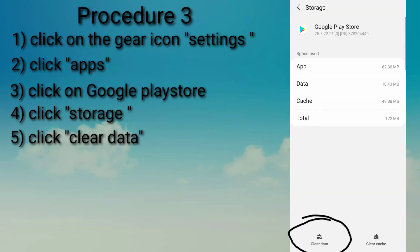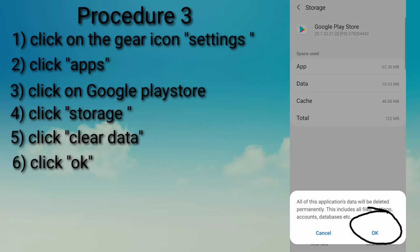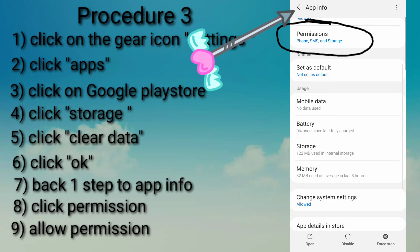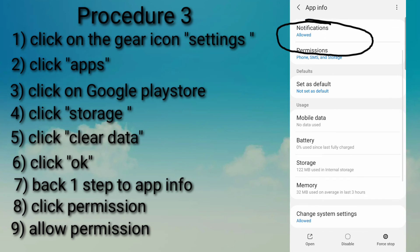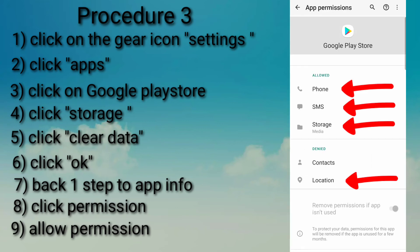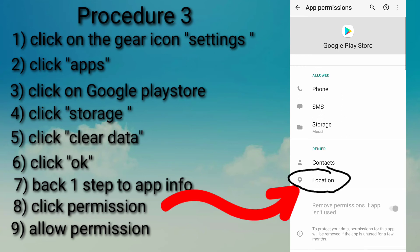You need to clear the data. So click Clear Data and press OK. After you do that, you need to go back one step. Look for permissions under App Info. Those 4 items need to be allowed permission: Phone, SMS, Storage, and Location.